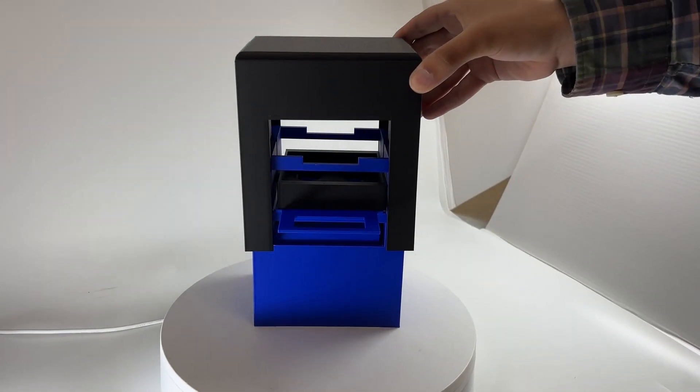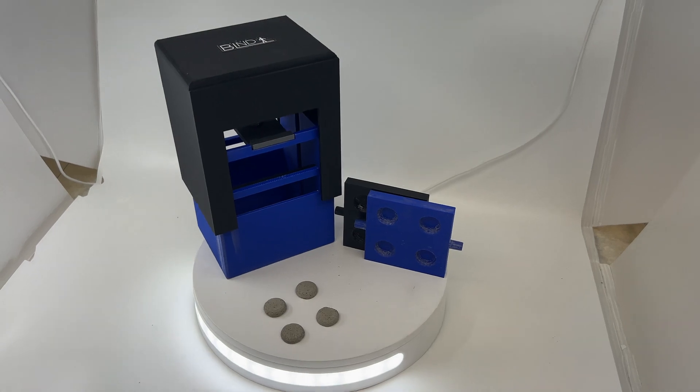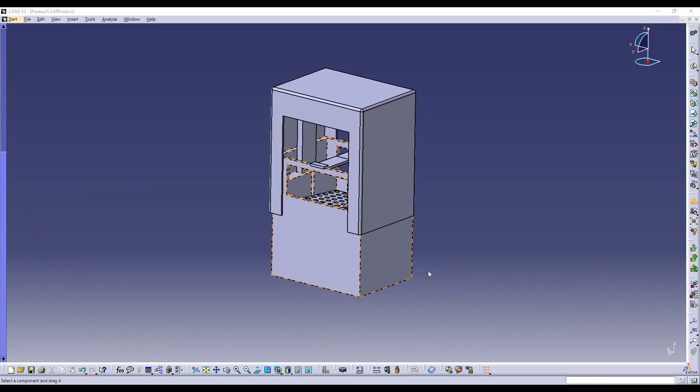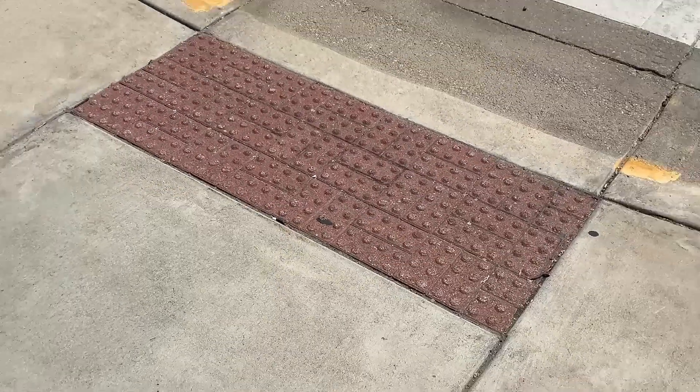The current patented solutions on the market are inefficient and costly. Ripping up existing concrete can cost upwards of $2,000 per tile. Our unique solution is a stamp — not unlike an address stamp — that will make the process of installing tactile paving more cost and labor efficient by completely changing the method of implementation. The stamp will directly place the ADA regulated tactile bumps on top of the existing concrete with a strong adhesive.